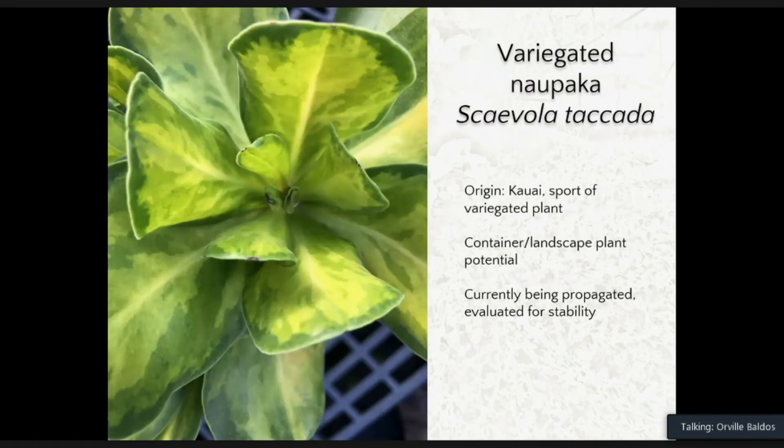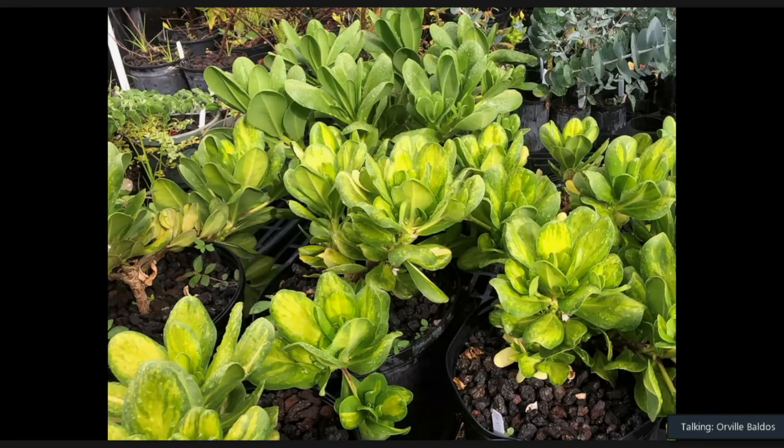We also noticed an interesting sport of the Kauai variegated naupaka plant. This particular selection also has potential as a landscape and container plant. We are currently propagating this sport and checking whether the variegation is stable. So far, the variegation being produced is pretty much stable, with some branches that are not variegated. Here you can see the variegated form compared to the regular form of naupaka.